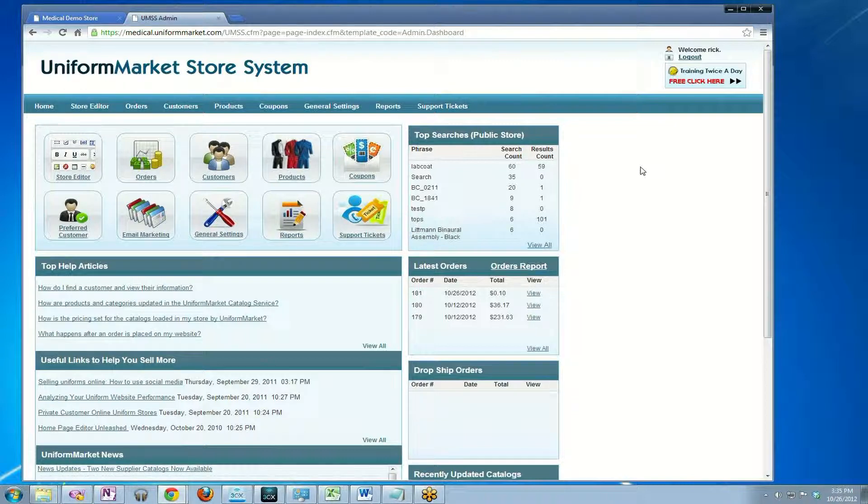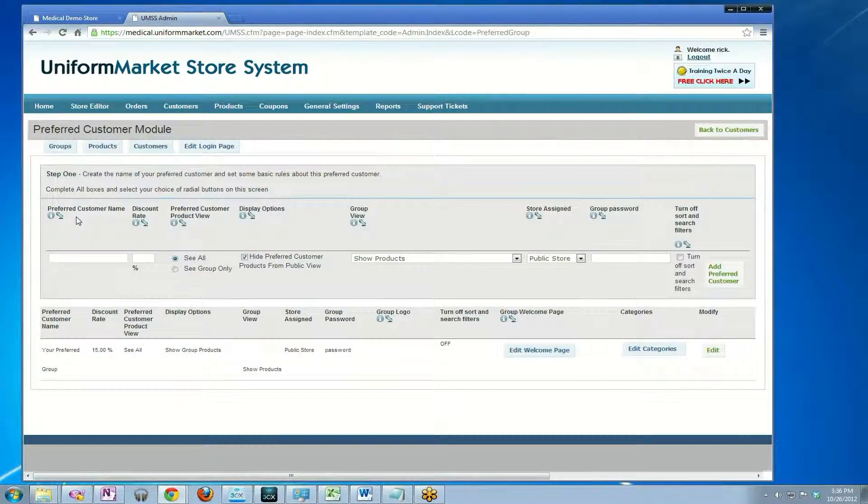This video will show you how to set up a preferred customer group in the Uniform Market Store system. Log into your admin and then click on the preferred customer group icon.